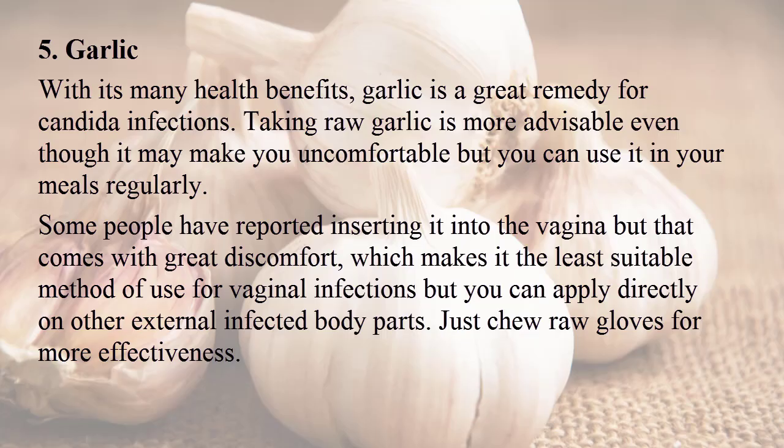Number five: garlic. With its many health benefits, garlic is a great remedy for candida infections. Taking raw garlic is more advisable, even though it may make you uncomfortable, but you can use it in your meals regularly. Some people have reported inserting it into the vagina, but that comes with great discomfort, making it the least suitable method for vaginal infections. You can apply it directly on other external infected body parts — just chew raw cloves for more effectiveness.